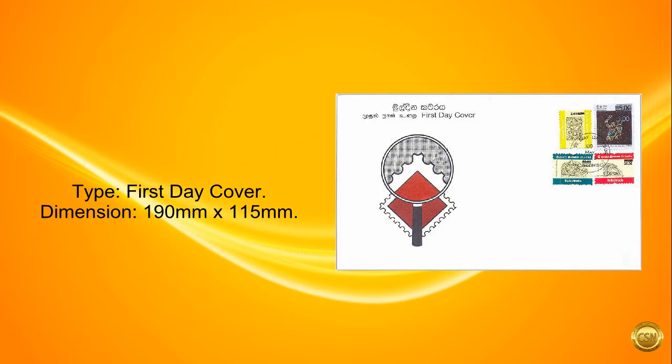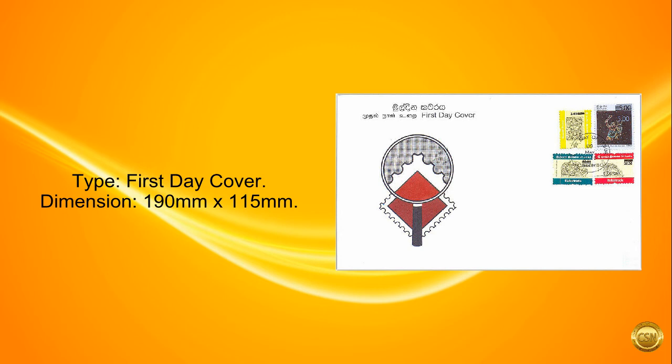Type: First Day Cover. Dimension: 190 millimeters by 115 millimeters.